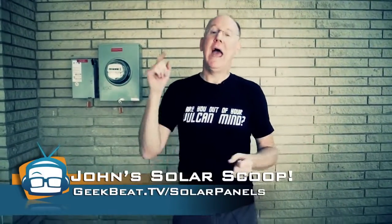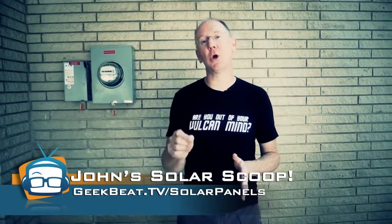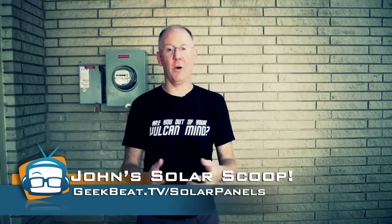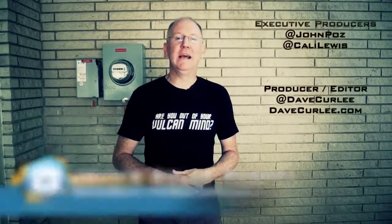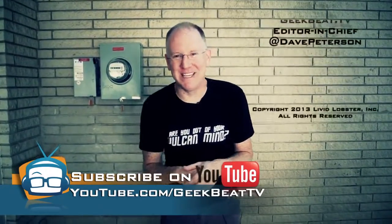I hope you guys really enjoyed that whole overview. If you have additional questions — and I know there are things I didn't get to — head over to the blog at geekbeat.tv/solar-panels. Let me know there; if we get a bunch of questions, we'll do a follow-up video. Otherwise I'll answer them inline on the blog. Thumbs up on YouTube at youtube.com/geekbeat.tv. I'm out of here — come on Dave, it's hot.